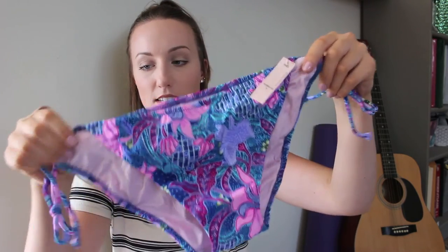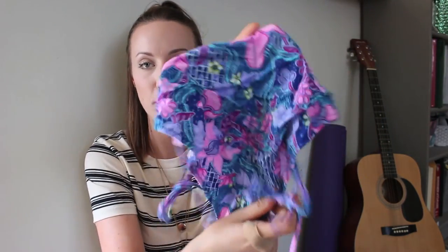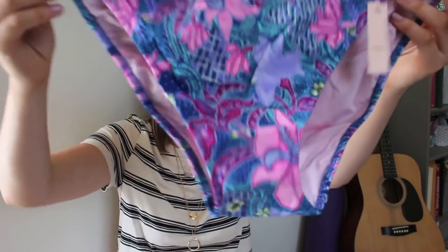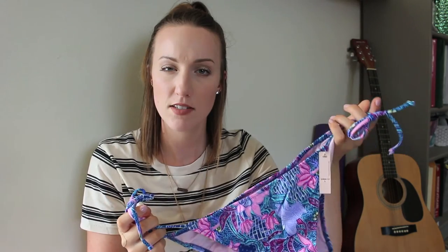Next I got a swim top - oh wait, this is actually the bottom. The top is on back order but it's the same pattern. This is another bikini with ruching down the back, which is normally pretty flattering. They look a little big but for bikini bottoms it's better to err bigger, and they have ties so we should be good.